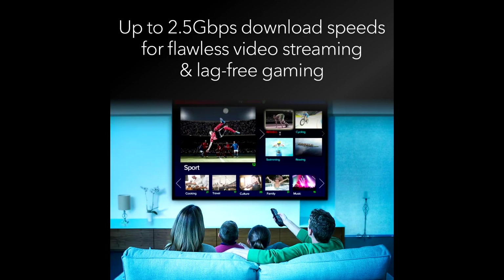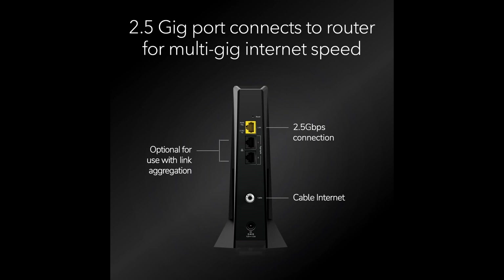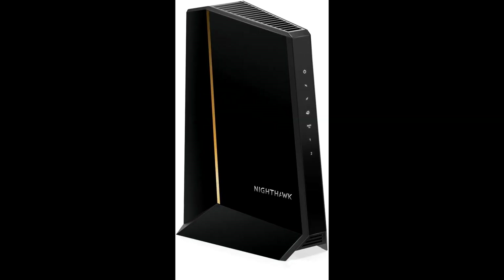In terms of performance, this modem is a beast. It delivers consistent high-speed internet that can handle multiple devices simultaneously. Whether you're working from home, streaming 4K content, or gaming online, the CM3000 ensures a stable and fast connection throughout.